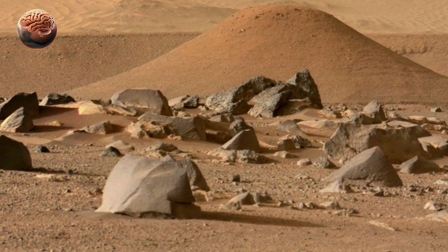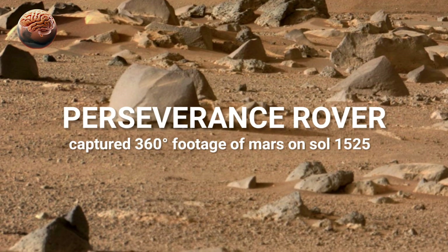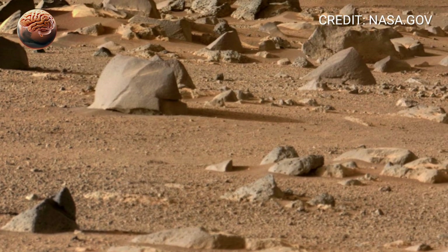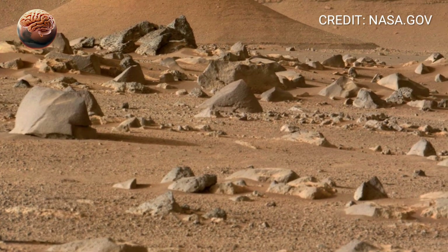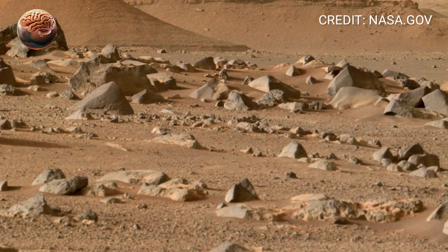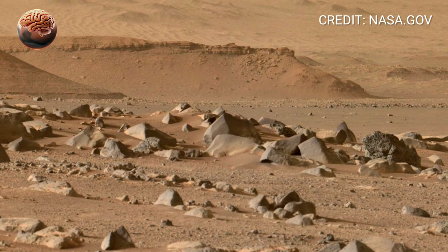Welcome back to MarsMind. Today, we continue our incredible journey across Jezero Crater with the 360-degree footage captured by NASA's Perseverance rover on Sol 1525. Every day on Mars brings a new story, and this one shows just how far the rover has come in its mission to uncover the planet's hidden past.